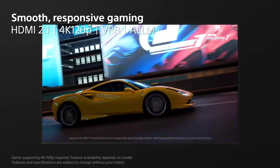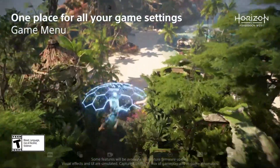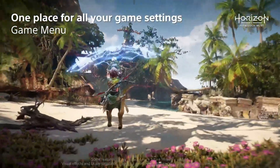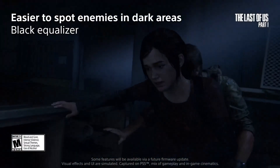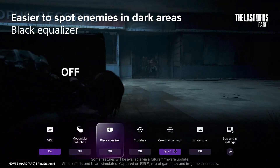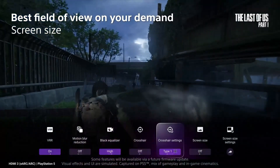The TV also integrates seamlessly with Sony's Braviacam, enabling unique features like gesture controls and enhanced sound optimization based on your viewing position. Whether you're looking for a TV that delivers in terms of performance, smart features, or cutting-edge design, the Sony A80L is a premium option that stands out in the OLED market.